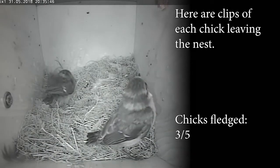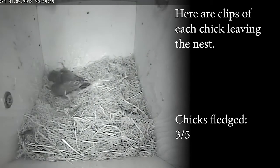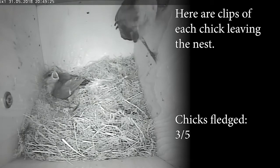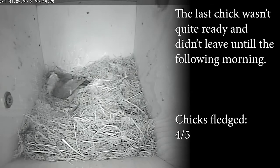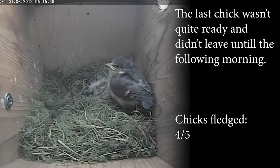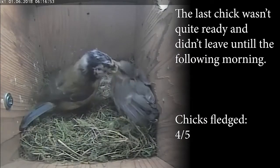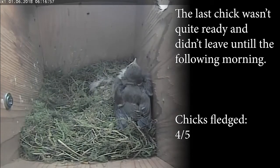And now the 4th chick is going to leave the nest. The last chick wasn't quite ready to leave the nest, so it didn't leave until the following morning. But as you can see it's already got quite a lot bigger through the night and it's nearly as big as the others are.